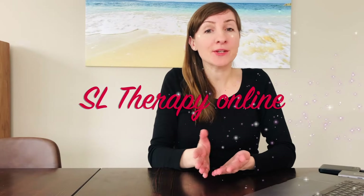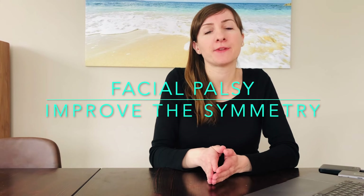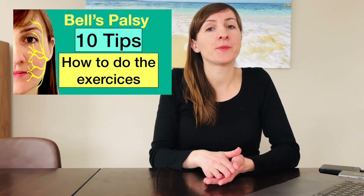Welcome to this video. Here are tips on how you can improve the symmetry and mobility of your face if you have had facial palsy for several months or longer. I also recommend the video with important tips on how to perform exercises.